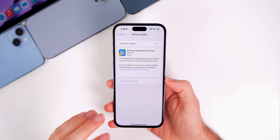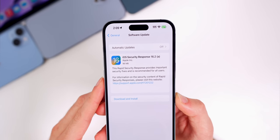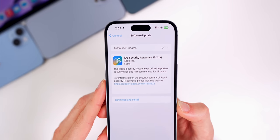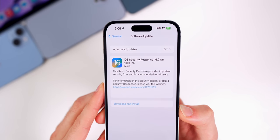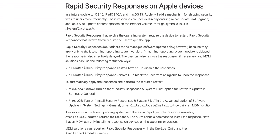The first thing we need to talk about is the first-ever rapid security response update. Apple pushed this out after releasing iOS 16.2 beta 3. On the software update page, it says 'iOS Security Response 16.2a' and it was under 100 megabytes, installing very quickly in about one minute. Apple confirmed this was just a test update, since it's the first time we've actually seen this feature in action — one of the brand new features introduced with iOS 16 to rapidly push security updates without a full software update.